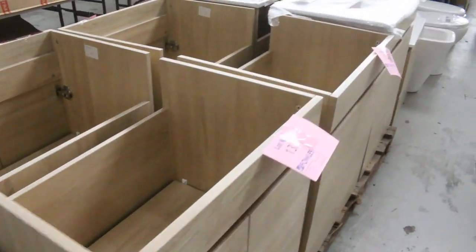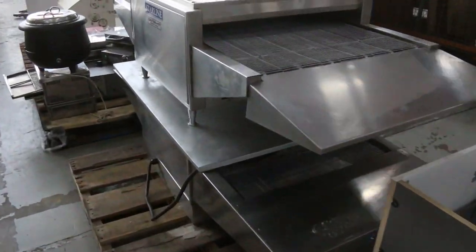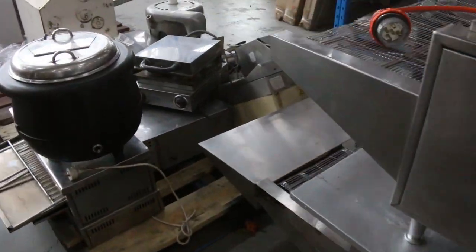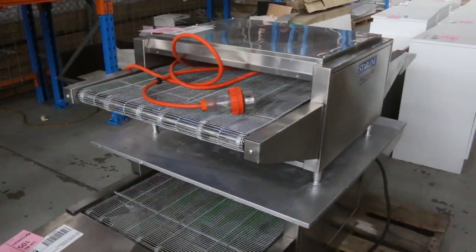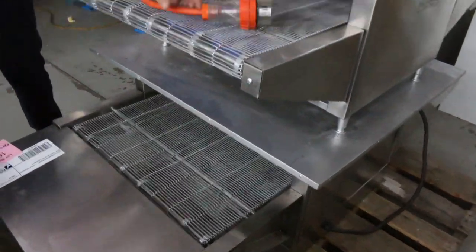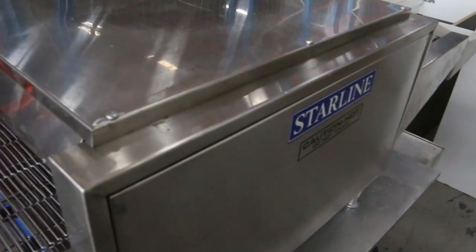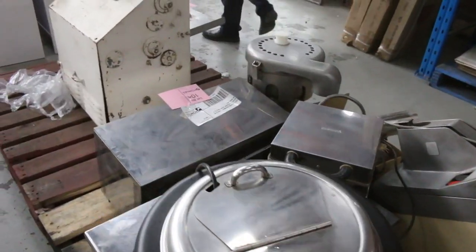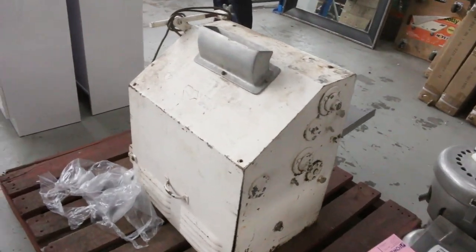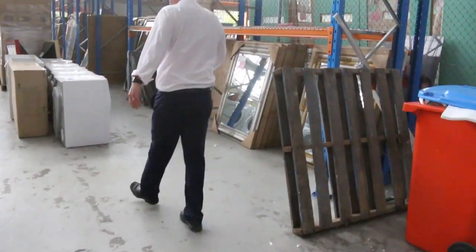This is some interesting gear here. It's really nice ex-hire catering stuff. We've got two pizza conveyors — one's quite a large one and one's a smaller one. The top one looks to be three-phase power, so really nice gear. You can call in and have a look at that. And then some other miscellaneous bits and pieces including a dough roller and a soup warmer.